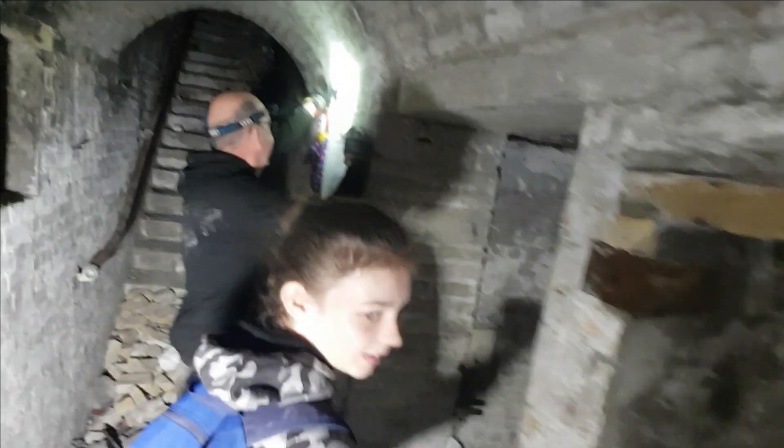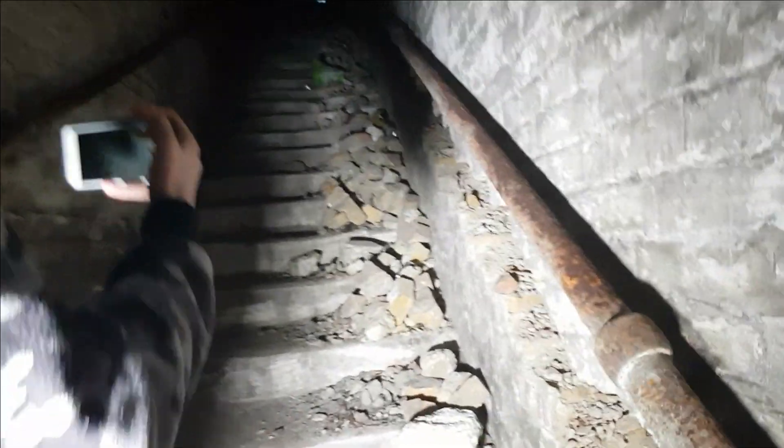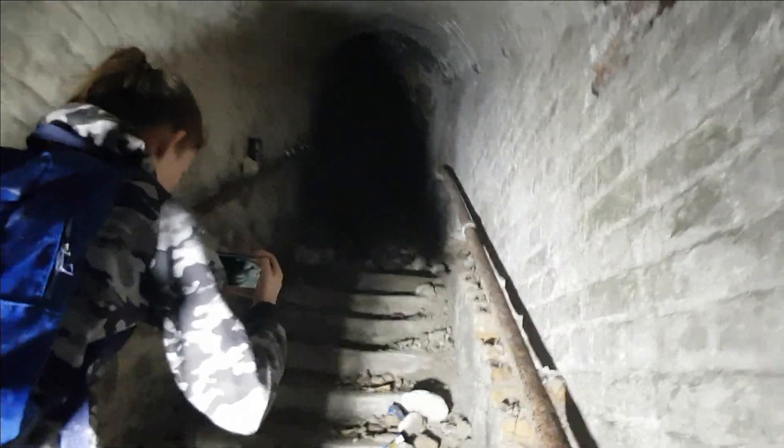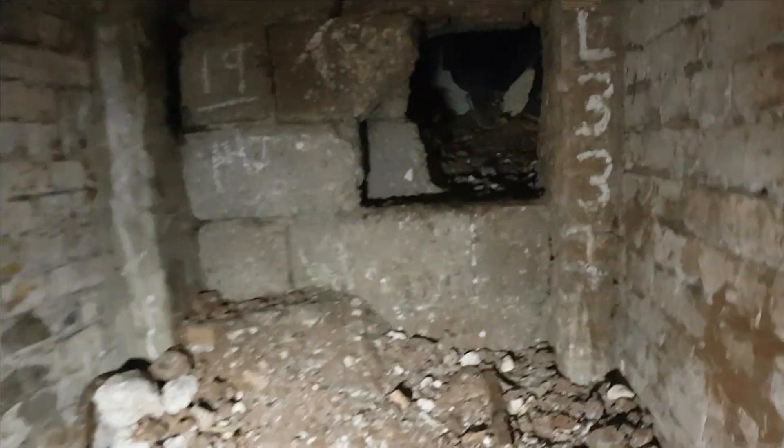Going to go up the stairs — yeah this is the way we come in anyway. I'm not going to be able to look — what's in through this part then? It's just backfill, yeah, pretty much. Bloody hell, doing some tunneling — some proper tunneling in here.